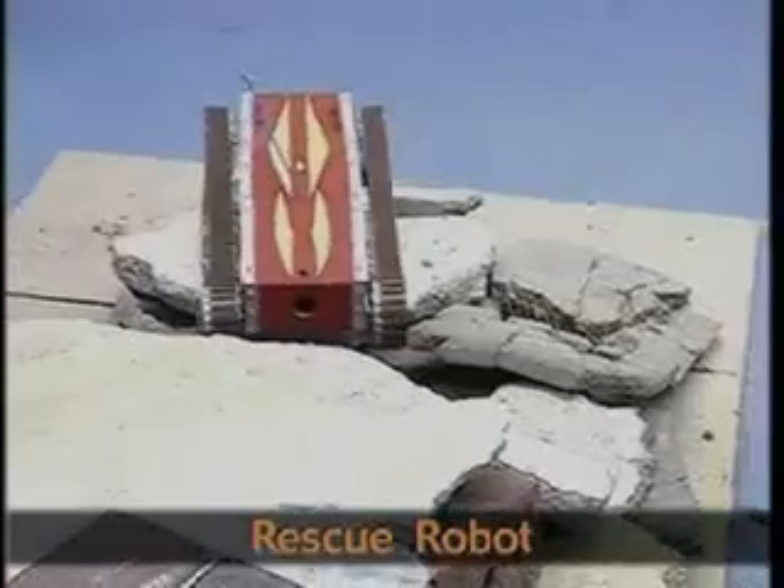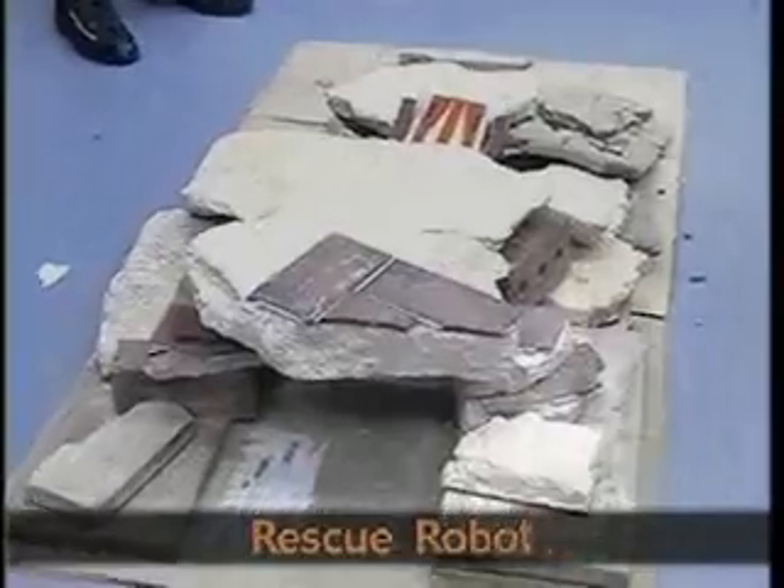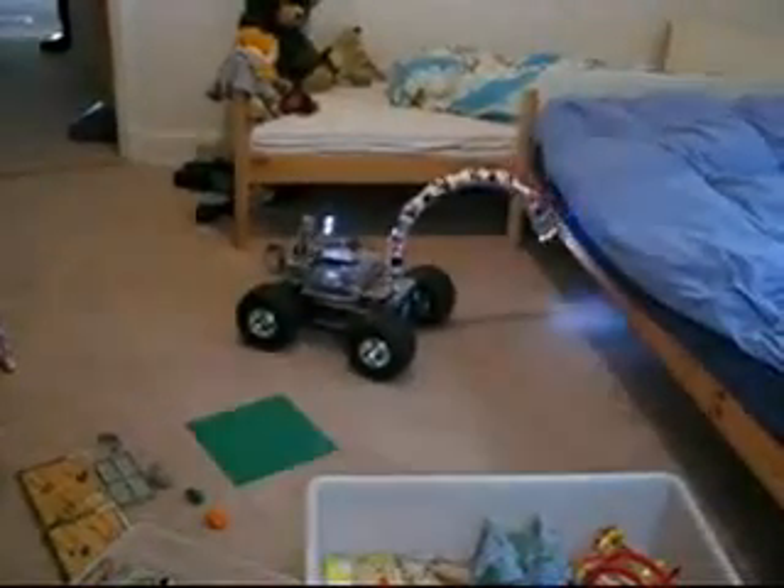Remote control robots can also be used in search and rescue missions to find people trapped under rubble. A rescue robot like this can help find people trapped in a burning building.